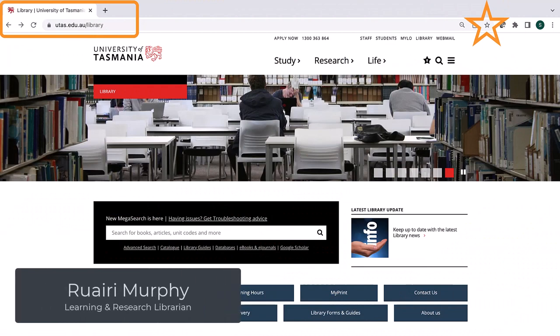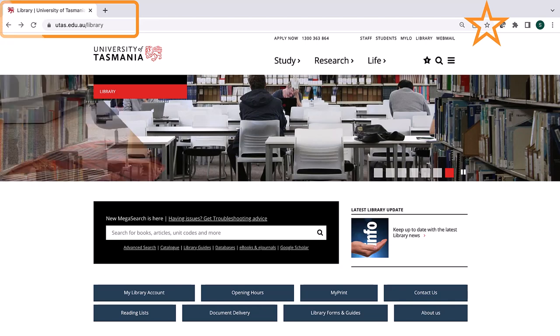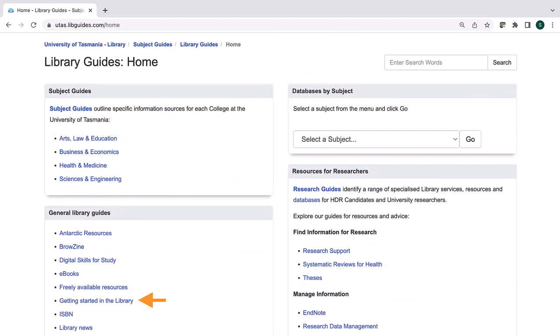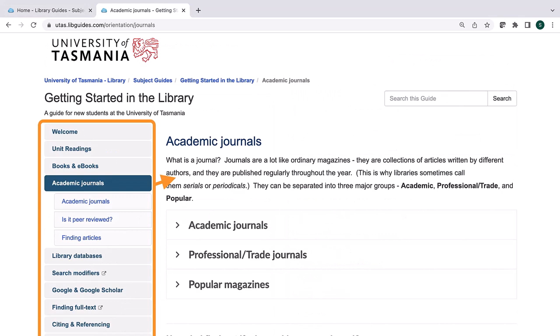The library website is your gateway to our collections and services. It's a good idea to save it as a favourite or a bookmark, as you'll be using it quite a lot to find resources for your assignments. We suggest you begin with our Getting Started guide. It will introduce you to the different types of resources you may use in your assignments, as well as tips on finding and referencing information.